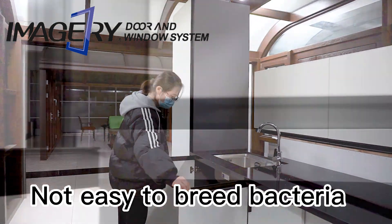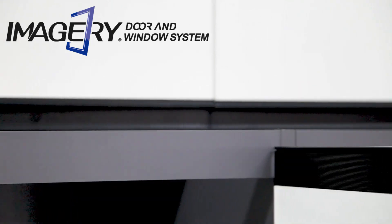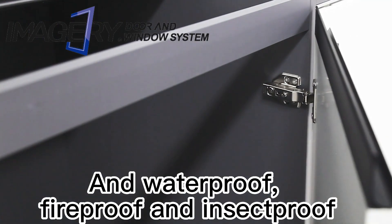Not easy to breed bacteria, and not only strong and environmentally friendly, but also waterproof, fireproof, and insect proof.